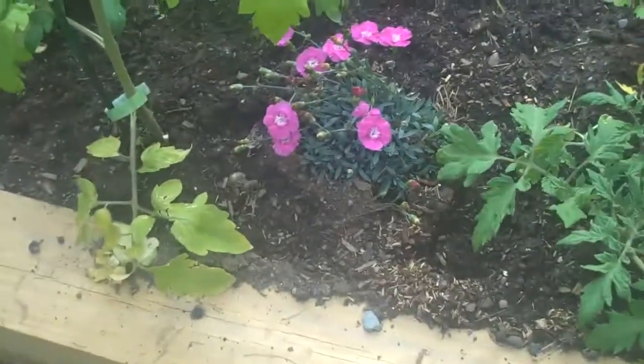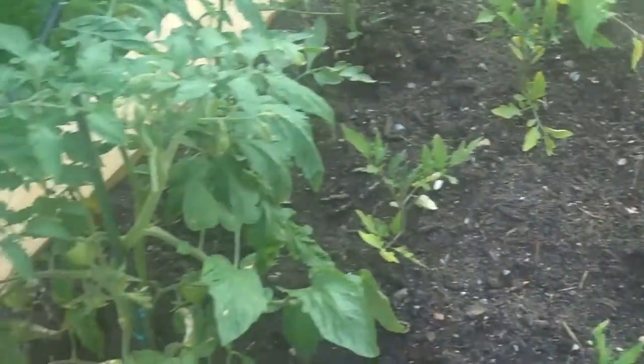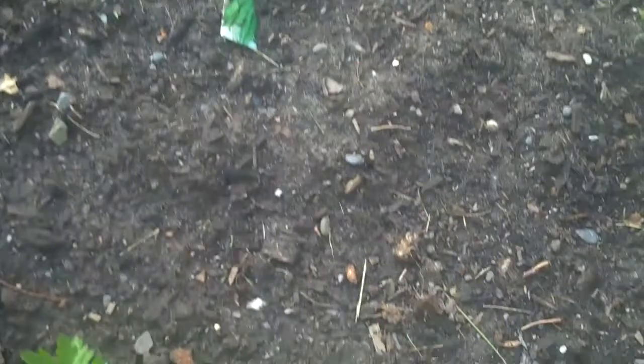Hubby planted the flowers. Some more heirlooms — these are all heirloom tomatoes here, and there's 14 plants. Some peppers. There's beans in the middle; they haven't sprouted yet.